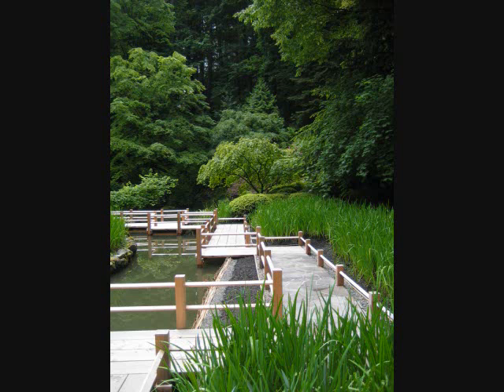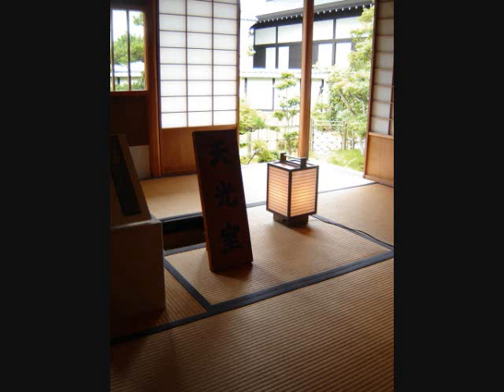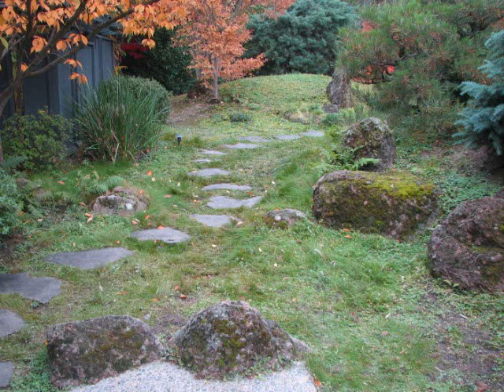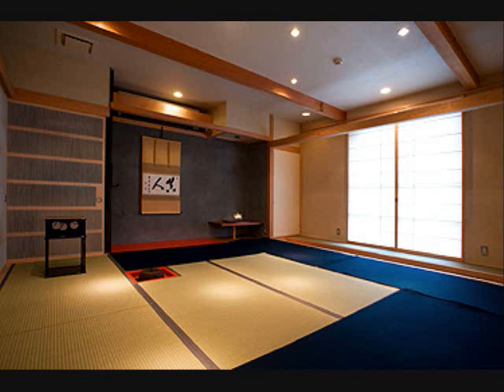Tea houses are another common form of Japanese architecture. A chashitsu is a garden or tea room that is used for tea ceremonies and can be located inside of homes. Some chashitsu, however, are small, detached houses in the garden area of a larger house. Typically, a roji or dewi path leads to the entrance of a detached chashitsu. Furniture is uncommon and minimal decor is used throughout the chashitsu. Tranquility and peace are two common themes represented in the look and feel of chashitsu.